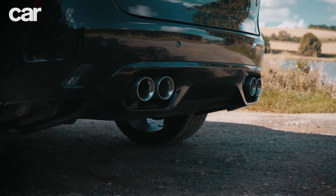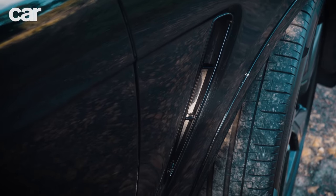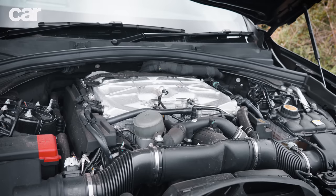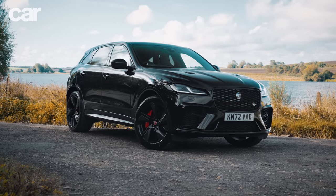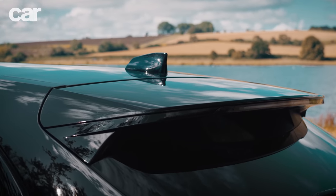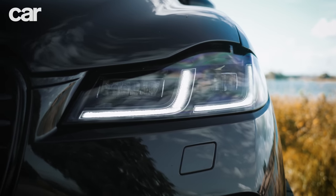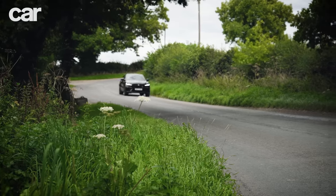It debuted in the XK8 of 1996, and in a marriage made in heaven, the Eaton supercharger fitted to SVR models slots perfectly between the 90-degree V like a cricket ball caught by two cupped hands. In the F-PACE SVR it makes 542 brake horsepower with 516 lb-ft spread from 3,500 to 5,000 rpm. Jaguar will give this engine a send-off and this will be the last series production Jaguar Land Rover model fitted with the AJ V8.